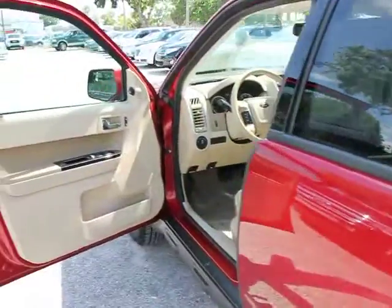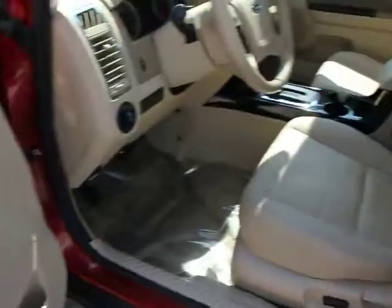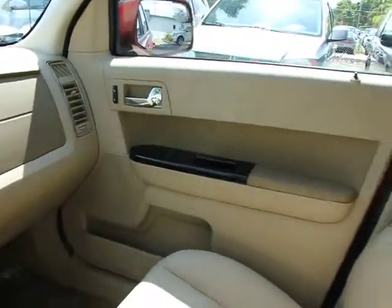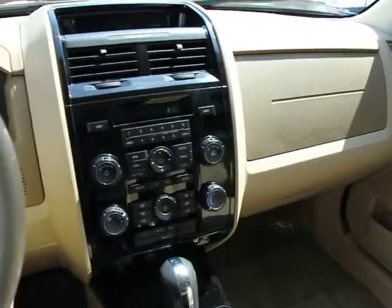Compass, fog lamps, child safety rear door locks, remote keyless entry, leather wrapped steering wheel, outside temperature gauge, cargo cover, overhead console, front disc rear drum brakes, map lights, privacy glass, heated mirrors.